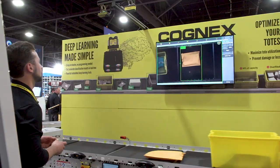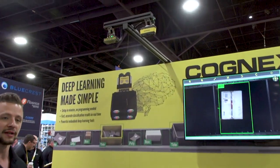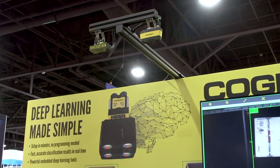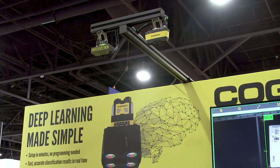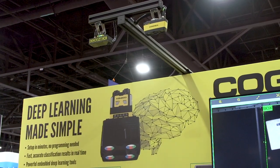In terms of the system itself, we've got a really powerful standard illumination kit that ships with the device. It has polarized and diffused light, which enables us to capture a really high quality image.